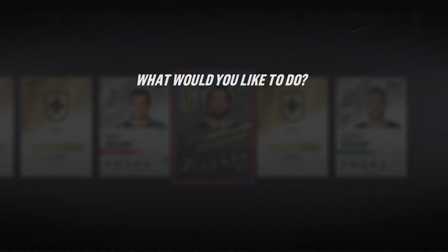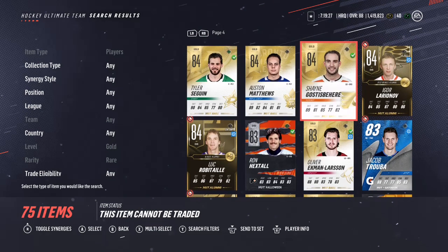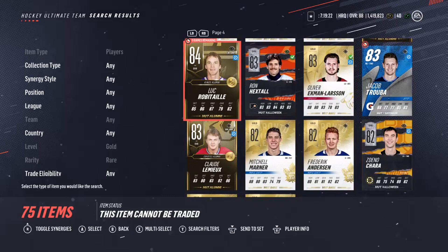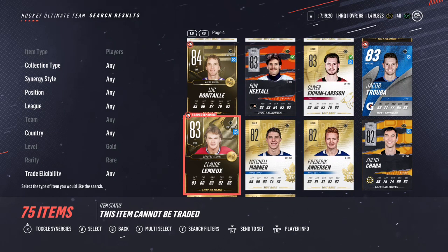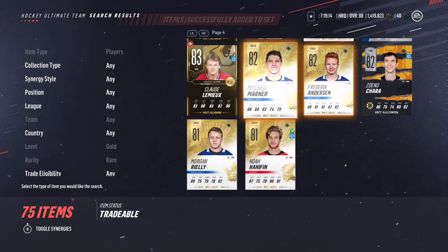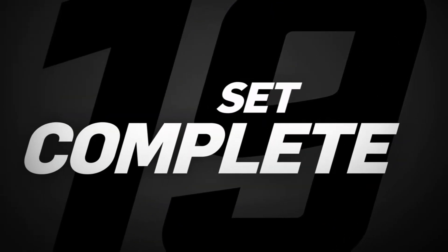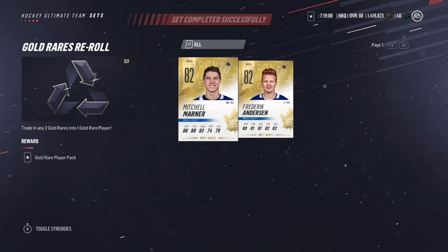Now I'm doing my gold re-rolls. Looking through my collection — what am I going to put into this set? I decide to use Mitch Marner and Frederik Andersen because, at the end of the day, I can still find those two on the market, so it won't be a big deal. Set complete. I'm trying to get that Joe Sack at some point.